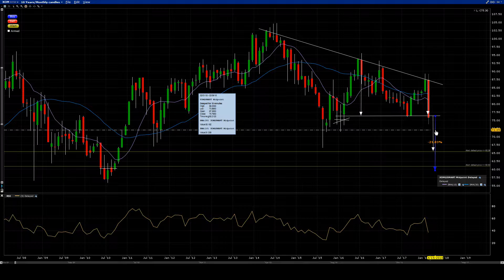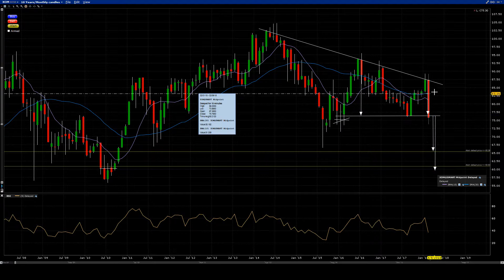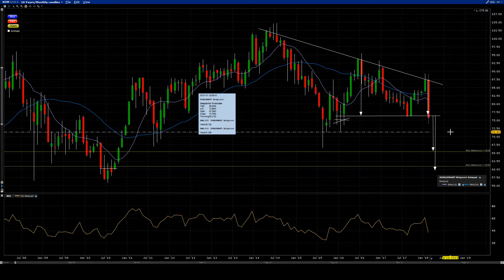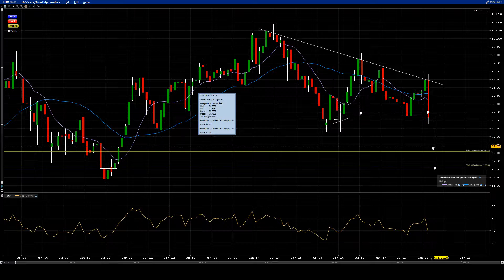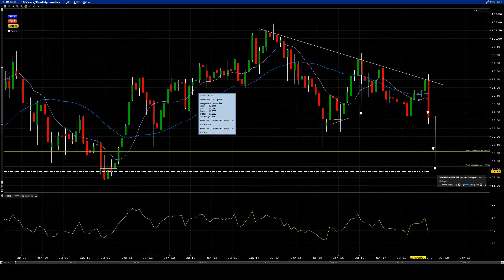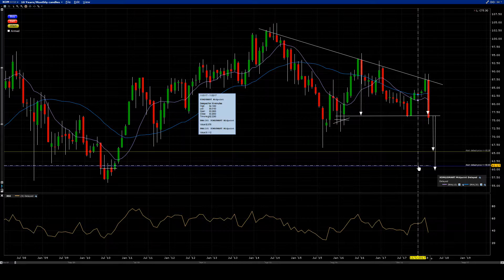That's better for me. When I enter the trade and set my bracket orders — my sell stop and my profit stop — I don't look back at the chart, I just move on to another chart. I want to make sure I put all the chances on my side to reach that target.